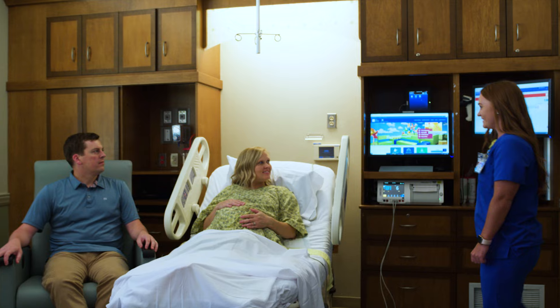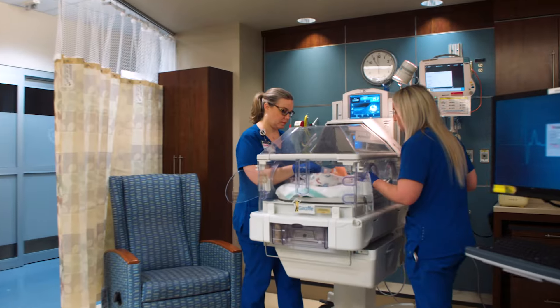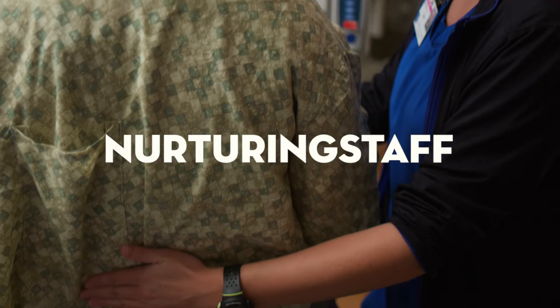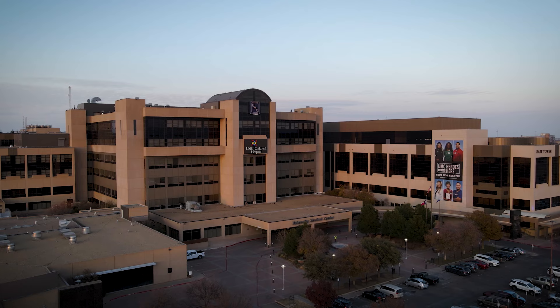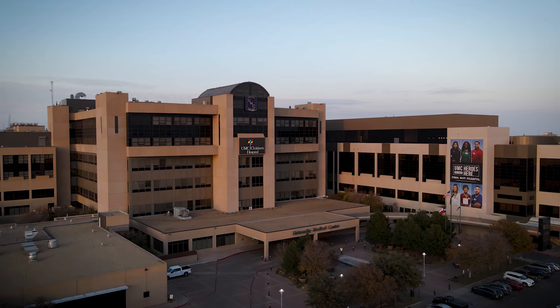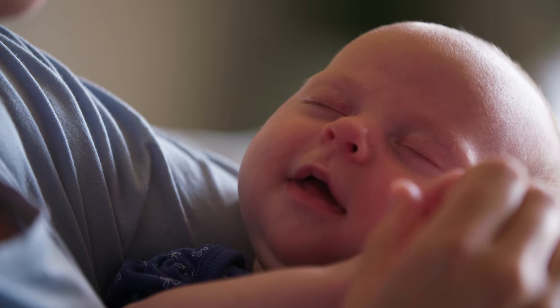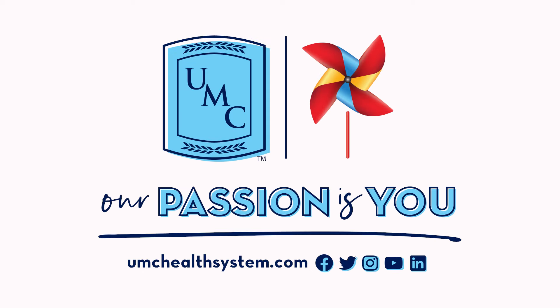UMC's Family Birth Center is passionate about offering the most comprehensive medical services for you and your baby, with a team of expert physicians and nurses dedicated to caring for even the most high-risk pregnancies. With our nurturing staff and beautifully decorated rooms, the UMC Family Birth Center offers expectant parents an experience as special as your new baby. Because at UMC, our passion is you.